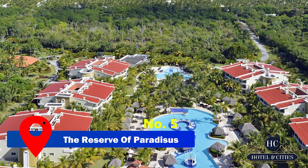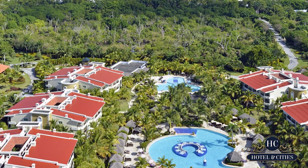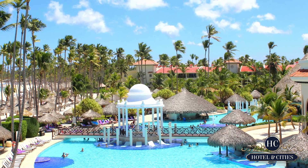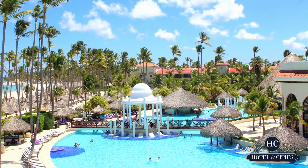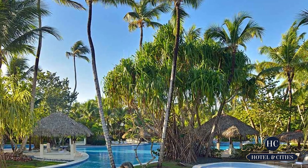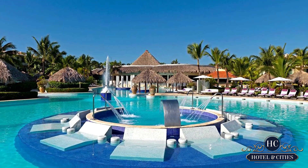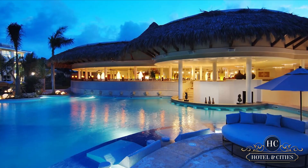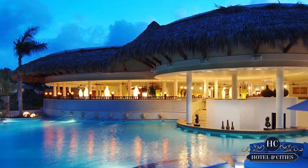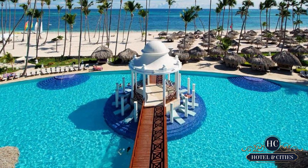Number 5, The Reserve of Paradisus. This is basically a resort inside a resort which you can reach within 30 minutes from the airport. Most of the rooms are family-oriented, so this is another one for your family getaway. You can try all the amenities without getting lost, unlike the other massive properties in this list. If you're here, make sure that you visit the Gabby Club. Do not worry that your relaxation would be interrupted by kids because they have different areas where you can have a pleasant stay without dealing with a crowd and noise.